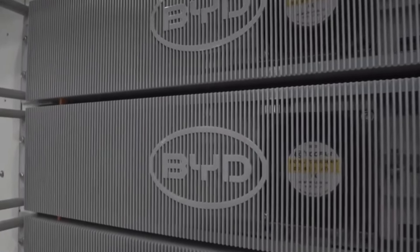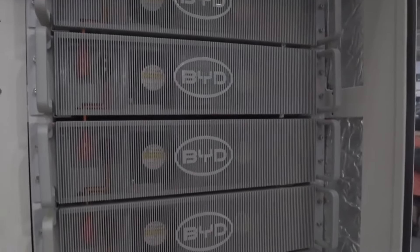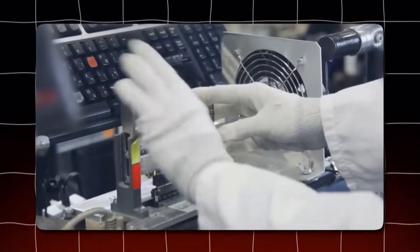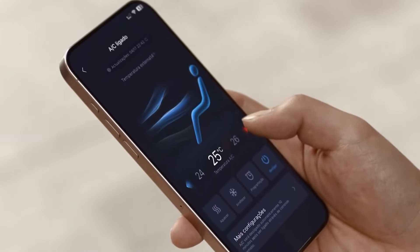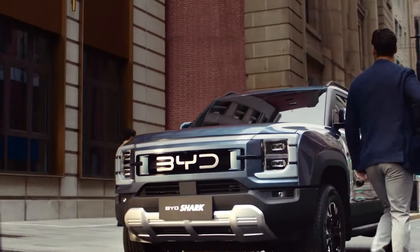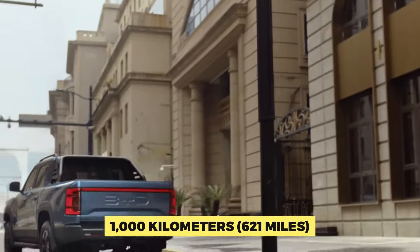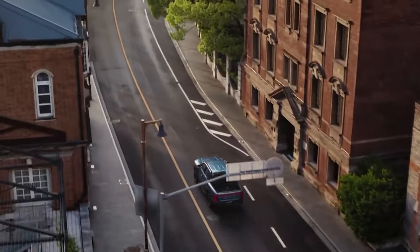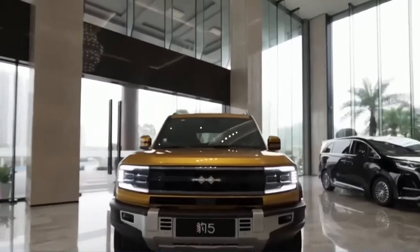BYD appears to be addressing this limitation through new technologies. According to reports, they have significantly improved the energy density of their LFP batteries, potentially reaching 190 watt-hours per kilogram or more. Based on the China light-duty vehicle test cycle, this could result in a driving range of more than 1,000 kilometers, or 621 miles. This would be a significant step forward, bringing BYD's EVs up to pace with, if not surpassing, some of the market's leading long-range EVs.